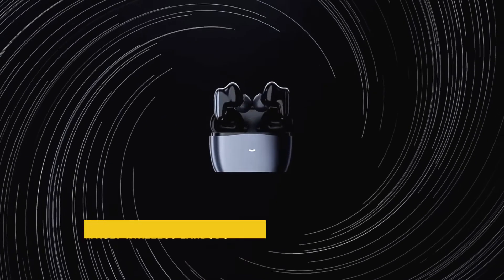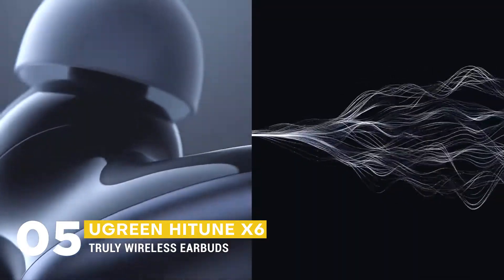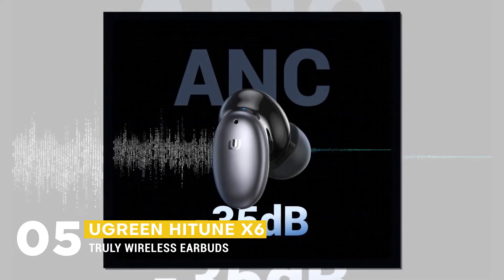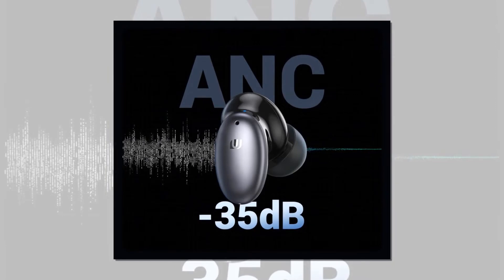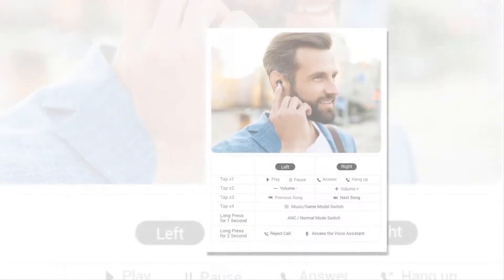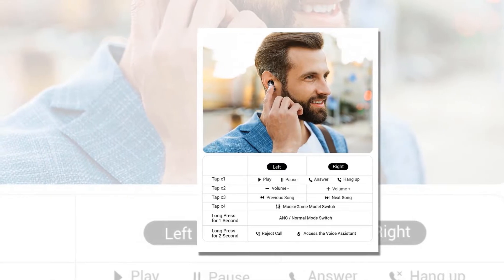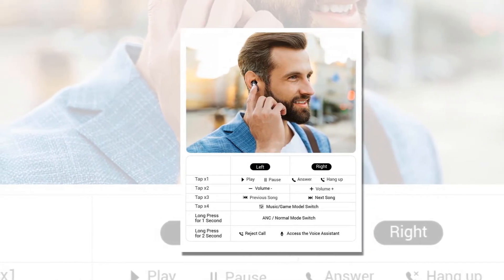We can start things off with the Ugreen HiTune X6 Truly Wireless Earbuds. The 35 decibel hybrid active noise cancellation will keep your tunes uninterrupted, while the lightweight and durable construction ensures that they'll last through even the most challenging situations. With HiTune X6 wireless earbuds, you can focus solely on your music and never have to worry about distractions again.